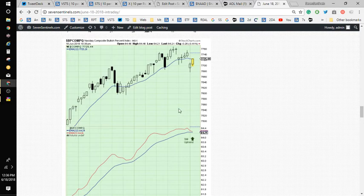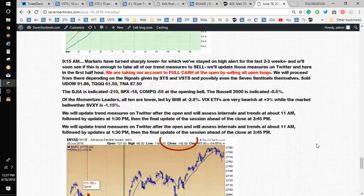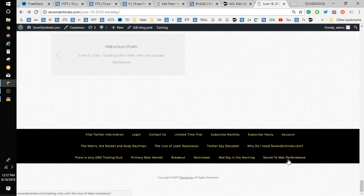So that's what the seven sentinels' STS two-hour version is all about. If you go to our website at the bottom, you'll notice we added a new, very important article called Secret to Maximum Performance — click on that, you can have that very important article for free. Or you can click on a limited time trial, and for just $9.95, you can have everything that's on 7sentinels.com for 14 days. Thank you very much for listening to and watching this video today, and we wish you good trading.